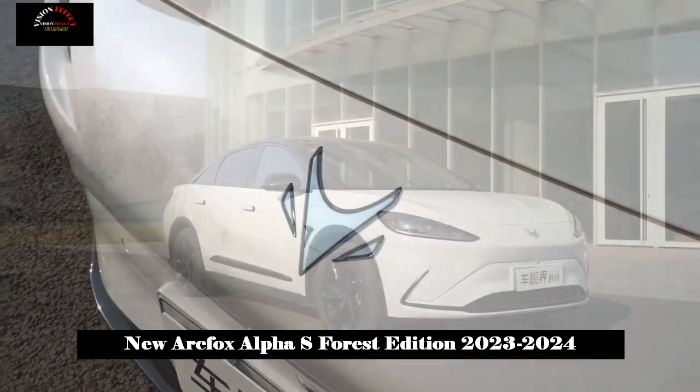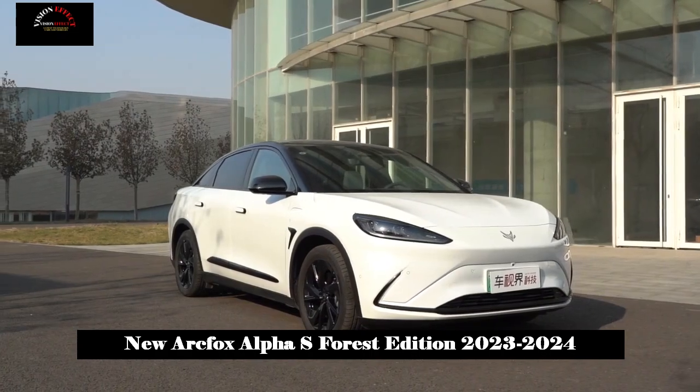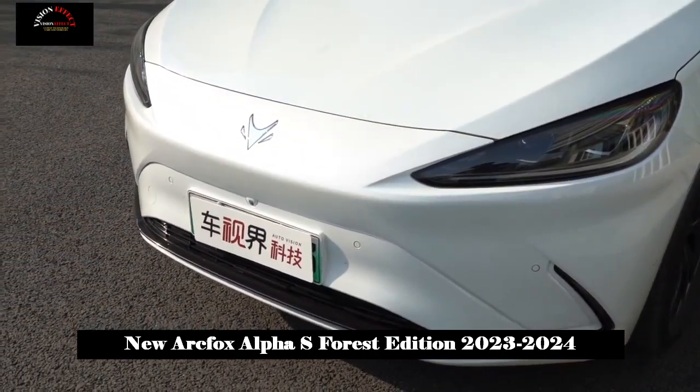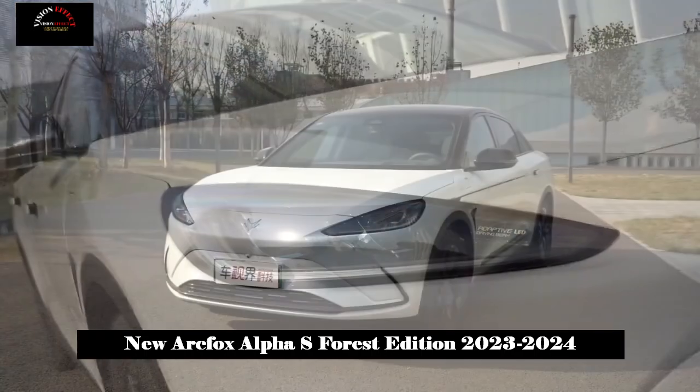Compared with the old model, the overall style of the Forest Edition model remains basically unchanged. This time, a new body color, misty gray, has been added. This color also adds some distinctive features to this vehicle.